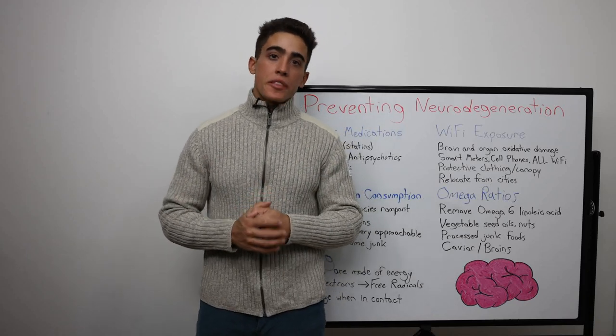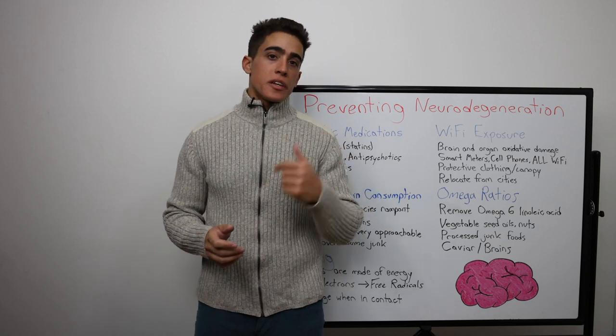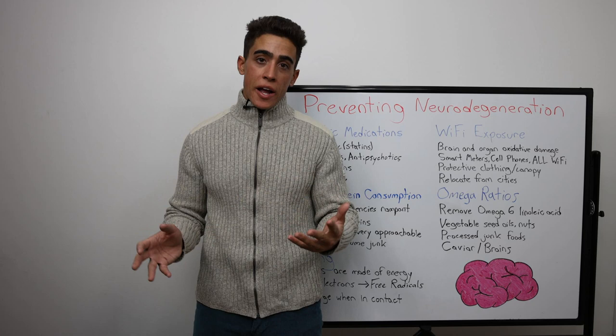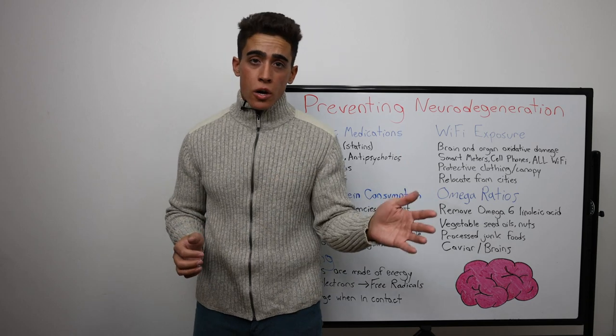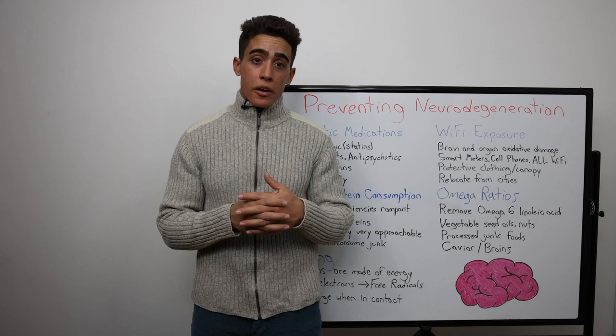Everyone has directly experienced the cognitive decline of a family member, whether it's your grandparents, parents, brothers, sisters — it's one of the worst things to ever happen. On the lesser end, someone having memory issues, forgetting conversations they had mere days ago, to extreme circumstances of violent behavior and not knowing who they are.